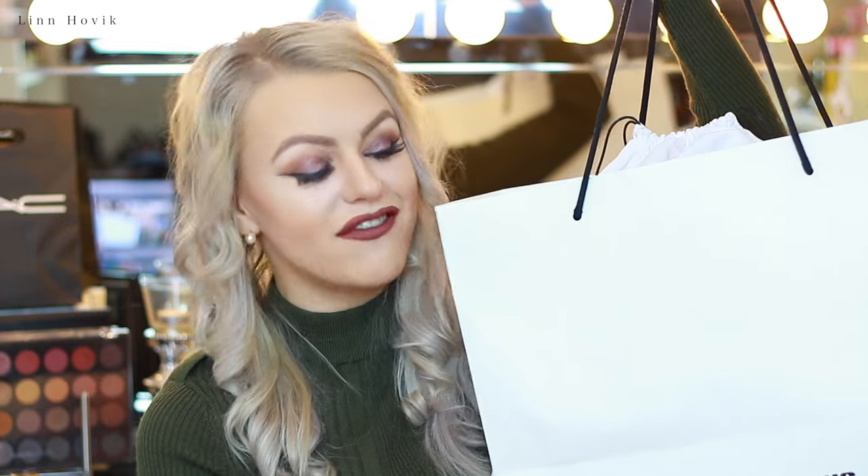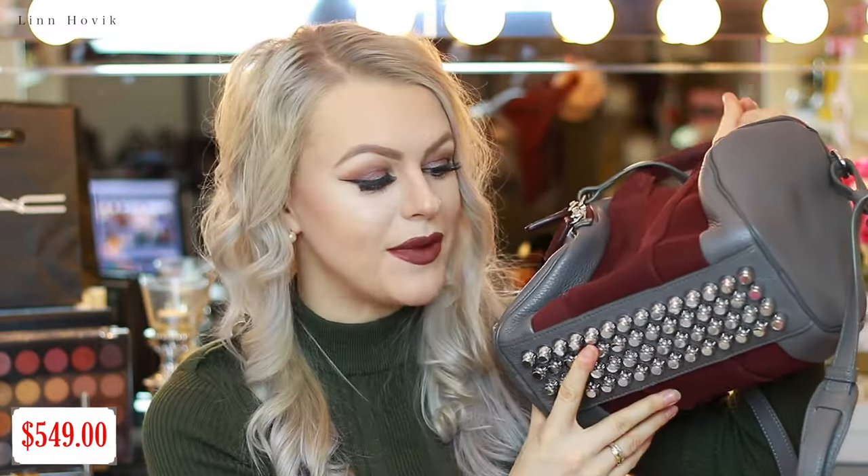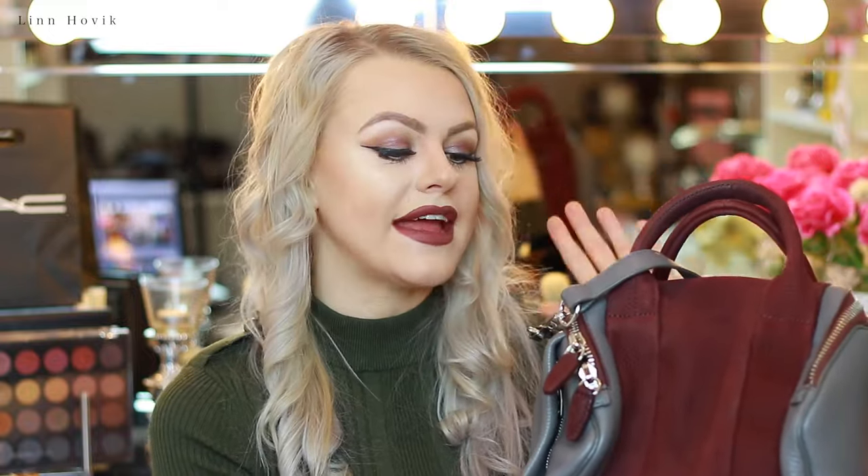The first store I want to start off with is Alexander Wang. I'm not sure if you saw my New York vlog, but if you did, you've probably already seen this purse. I have been wanting this purse for so, so long — probably for like the last two or three years. So I picked up this purse from Alexander Wang, which has these spikes down below. As you know, I'm obsessed with spikes — everything that has spikes in it, I need to get.